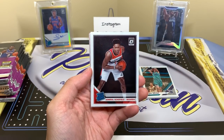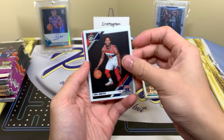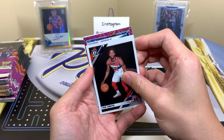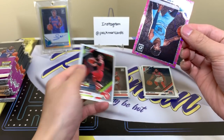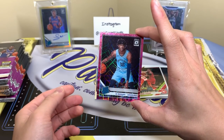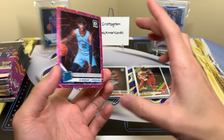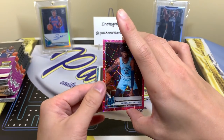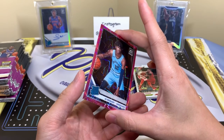Oh, we have a pink velocity — Admiral Scofield. Come on, be a rookie. Ish Smith. All right, here we go...